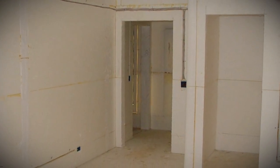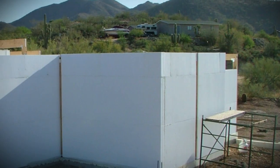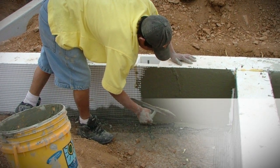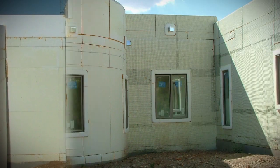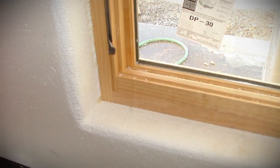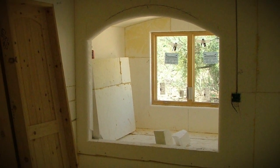Expanded polystyrene, known as EPS, is an extremely desirable insulation material that has been utilized throughout the building community. The assembly of walls and roof systems will save time and money as the construction time can be reduced by 30% or more. Large pre-cut panels are easily set in place with no heavy equipment. The windows and doors are easily cut into place, and design elements are constructed at a fraction of the cost of conventional building systems.